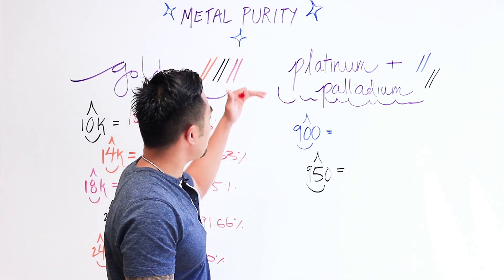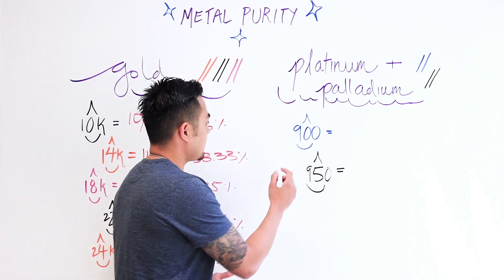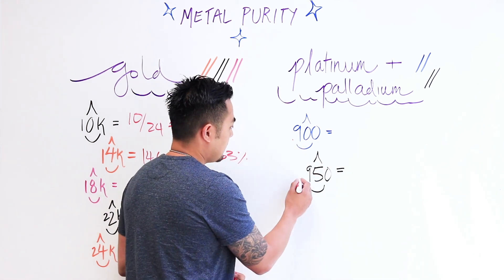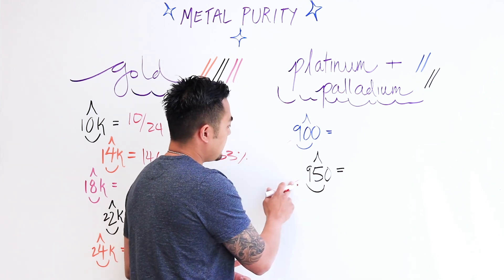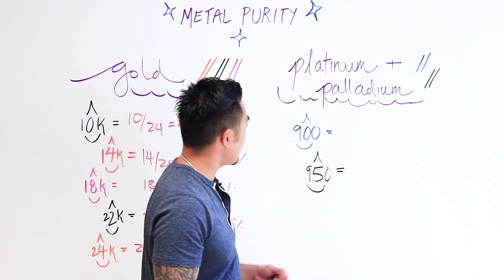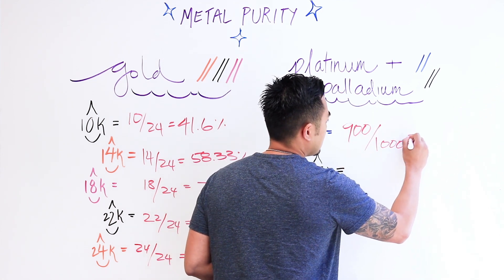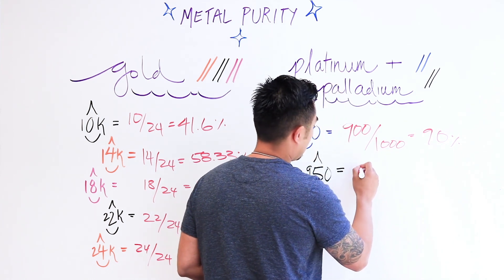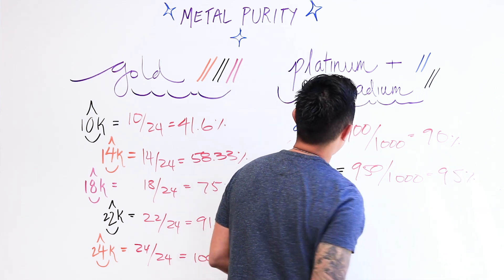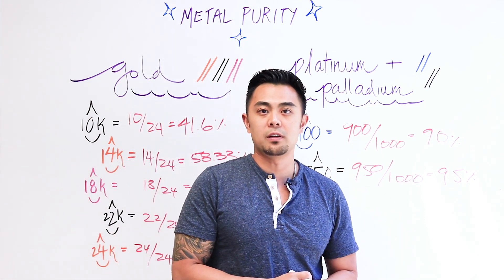For platinum or palladium, if you see 900, you divide it by 1000. Sometimes pieces of jewelry made of platinum or palladium will show a decimal sign and sometimes not, but either way it's the same idea — divide by 1000. So 900 divided by 1000 is 90% pure, and 950 divided by 1000 is 95% pure platinum or palladium. The rest is mixed with other types of alloy.